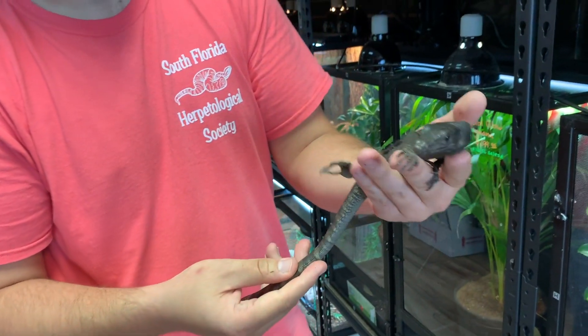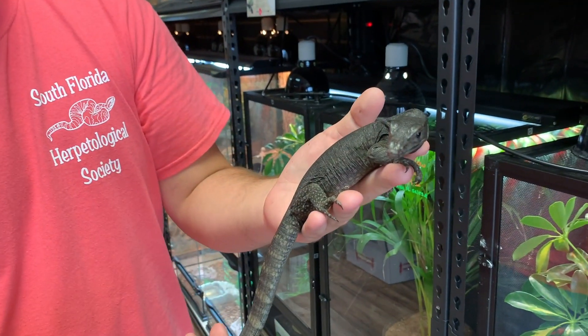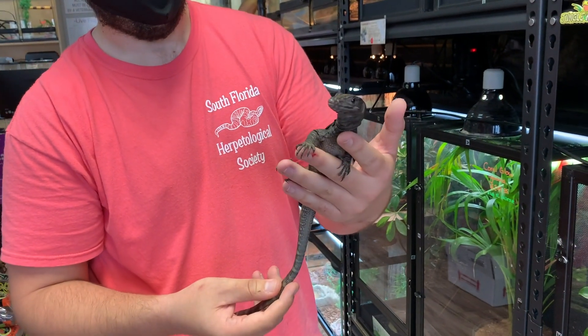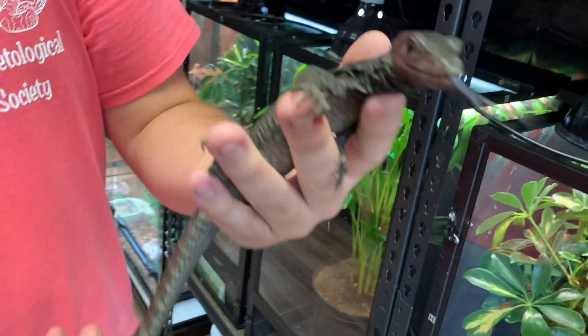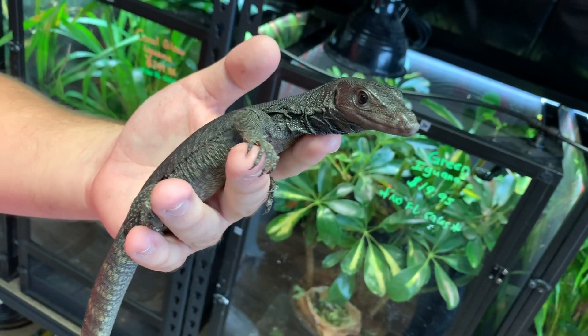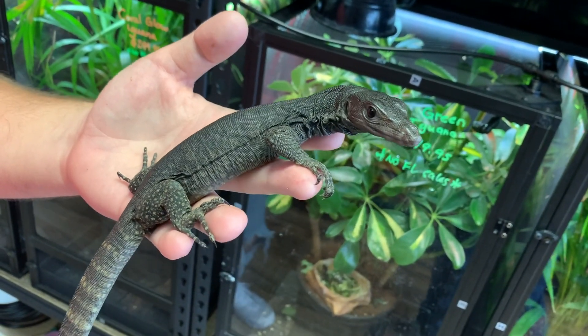These guys will get darker as they get older. If you guys want one of these, be prepared because they will get very big. Look at that tail flick — very smart animals. Monitors are one of the smartest reptiles in the entire world, so you do have to enrich them and stuff.